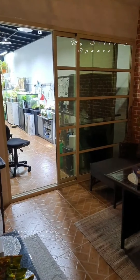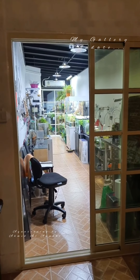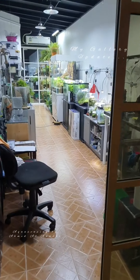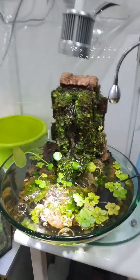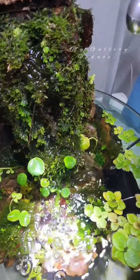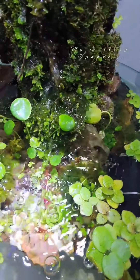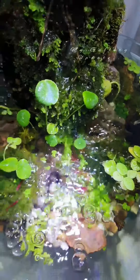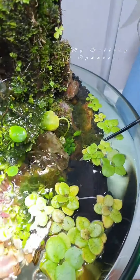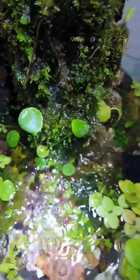Hello everyone, I'm back again with another update of my gallery, my home gallery. My sink tank is doing very well, the shrimps are doing well. I added three snails in here just to keep it clean, but two of them decided to check the surrounding area, so I moved them to another tank. I have one left now and I'm observing it.